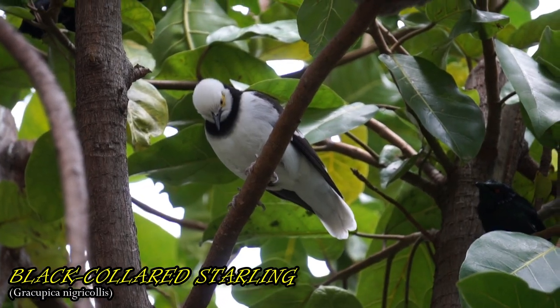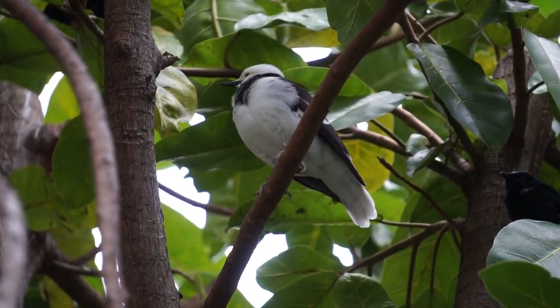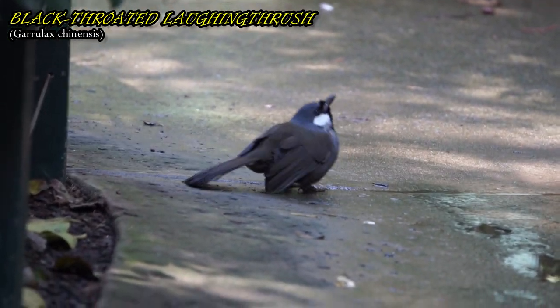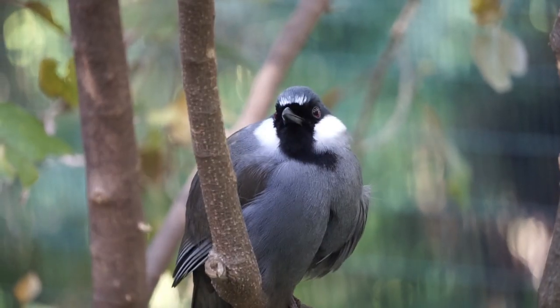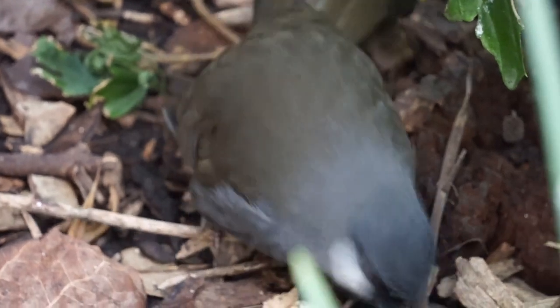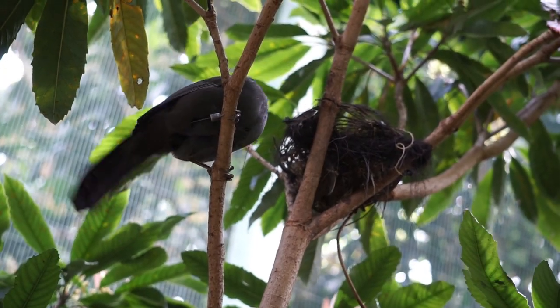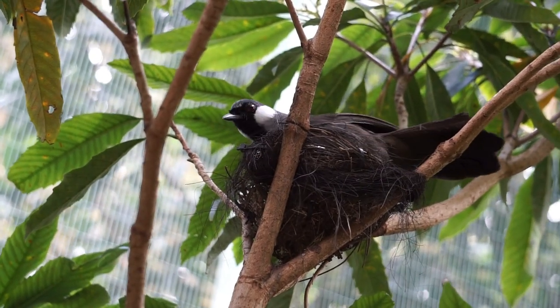The black-collared starling can be found throughout Southeast Asia as well as in Southern China. The black-throated laughing thrush is a non-migratory bird and tends to stay close to where they were born. They make cup-shaped nests out of moss, dead leaves, and other available materials. Eggs have a glossy blue color and are oval in shape. Their natural habitats include moist lowland forests as well as bamboo woods.